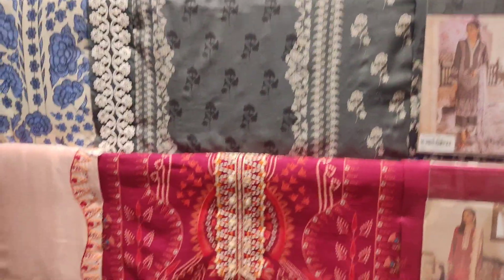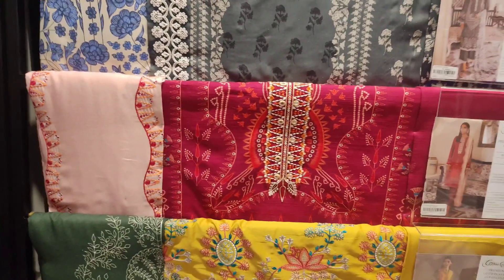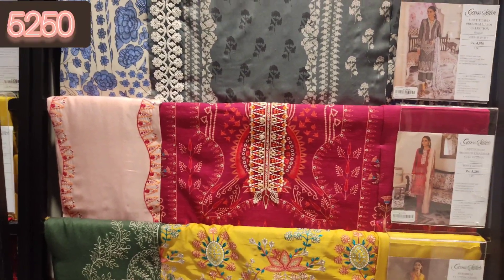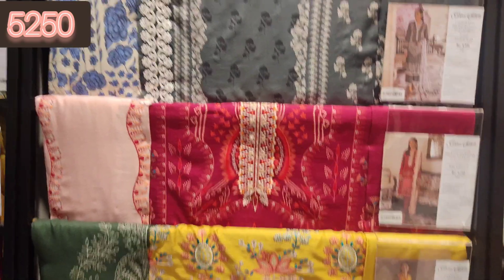And this shocking pink and light pink combination is also very outclassed. This is the neckline embroidery — very beautiful, and the embroidery is very beautiful.